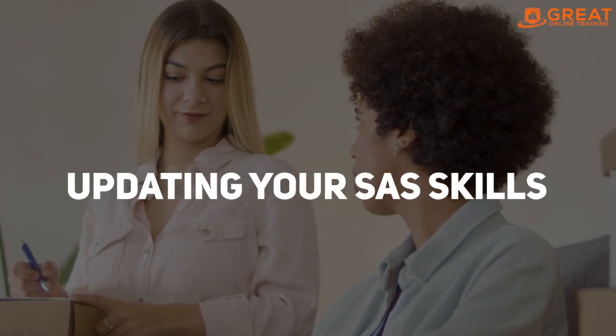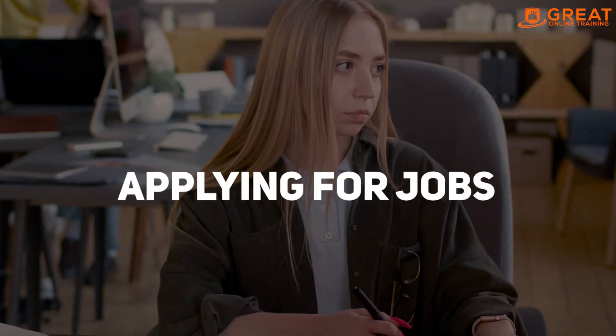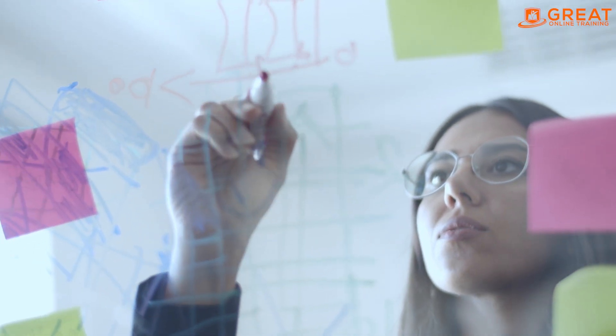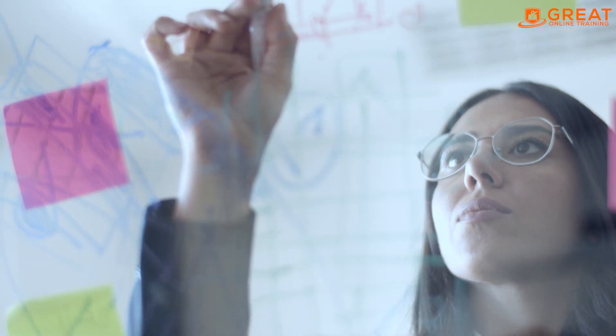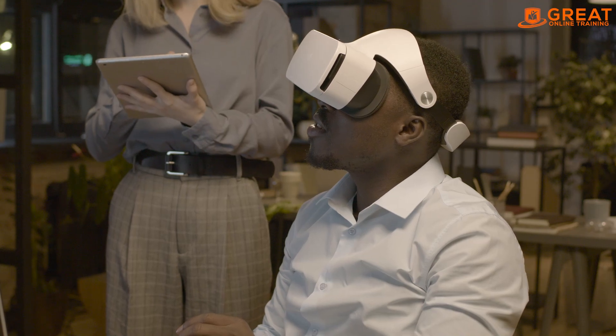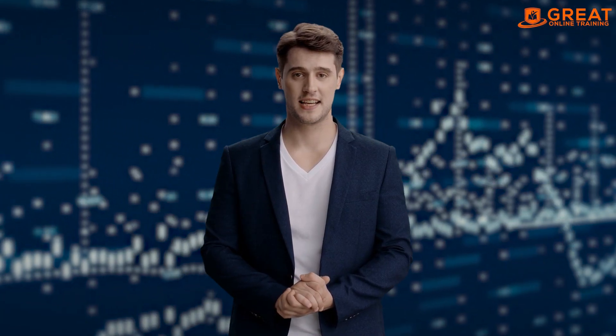Getting a SAS job in CRO with a career break requires updating your SAS skills, updating your resume, networking, applying for jobs, and preparing for interviews. Remember to emphasize your transferable skills gained during your career break and highlight how you have updated your skills and kept up with the latest industry trends. With these steps, you can successfully get a SAS job in CRO after a career break.